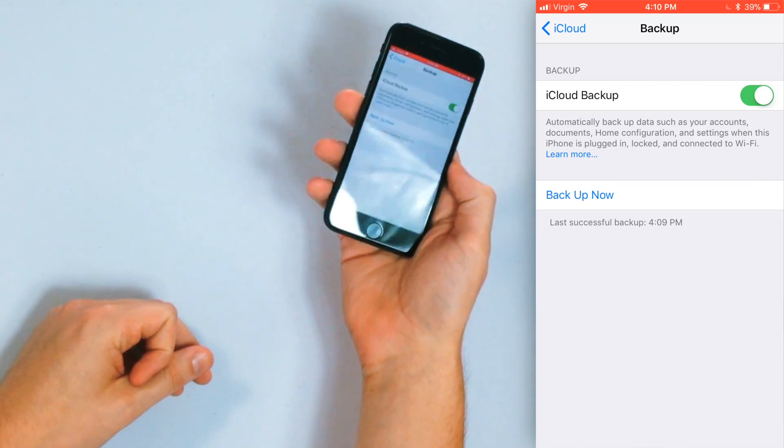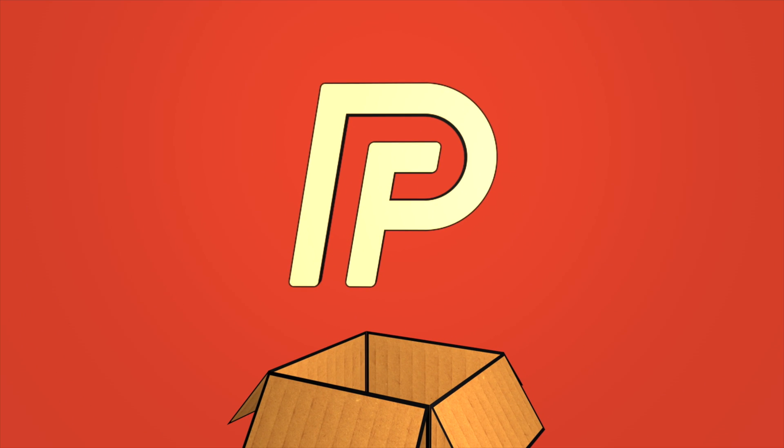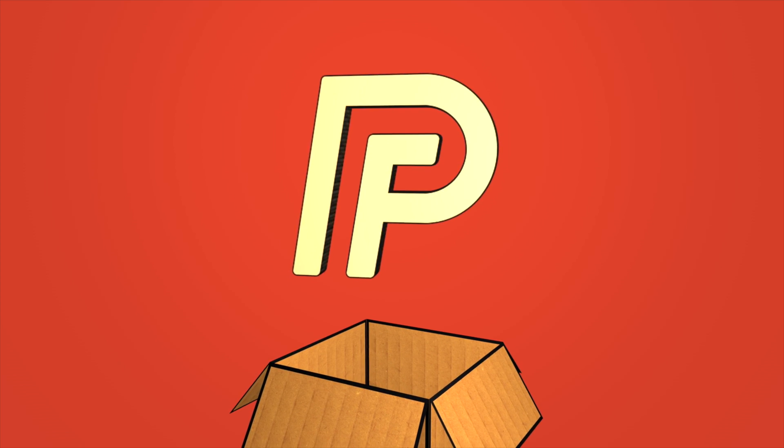One last thing we just want to show you real quick. Last successful backup: 4:09 PM. That's what you'll see once the backup is complete. So that's how you back up your iPhone to iCloud when your iPhone is running iOS 11. Thank you guys for watching this video — don't forget to subscribe to this channel for more great iPhone videos. I'll see you on the next one.